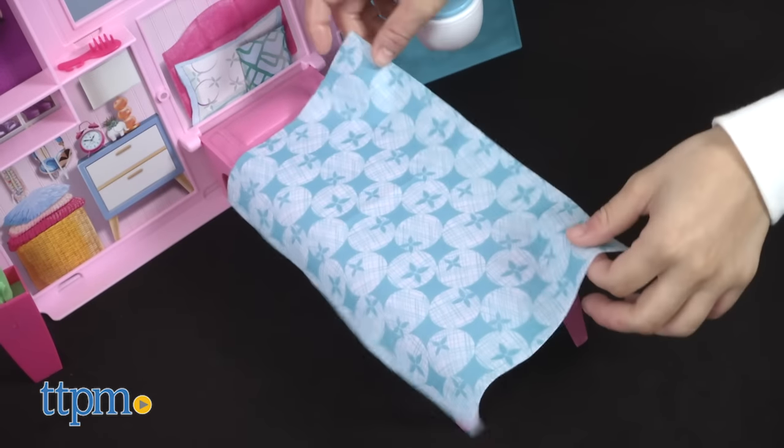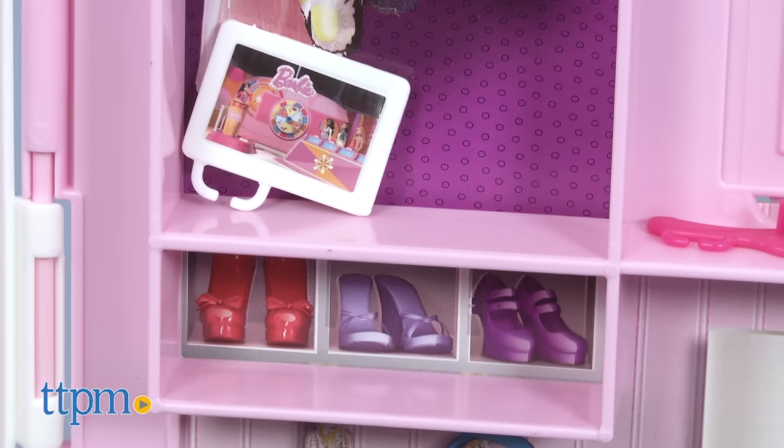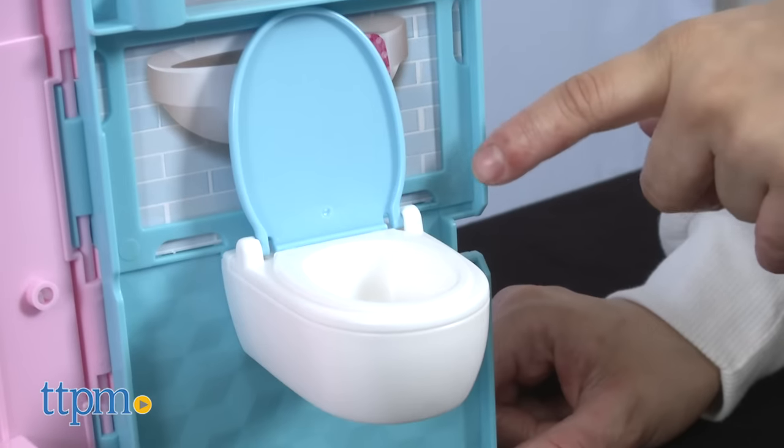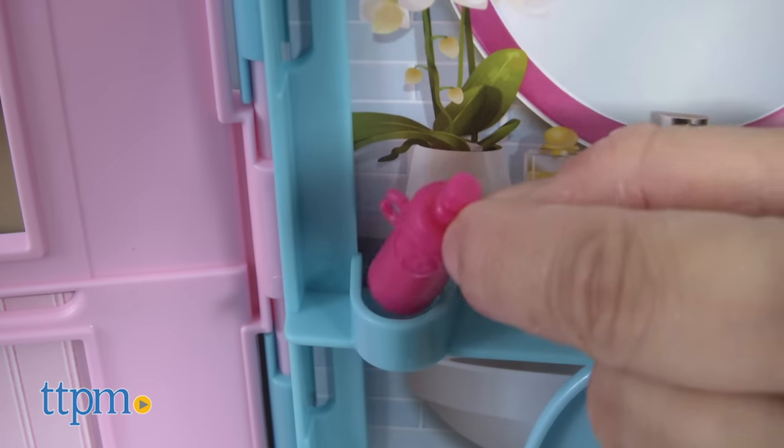You can flip down a table to have dinner and place the dinnerware in the plug-and-play features available. The bedroom also has a bed that flips down for Barbie to sleep or relax, and a small closet to hold some of her fashionable wardrobe. Next to the bedroom you have the bathroom with a toilet which has a lid that opens and closes, and a shelf to hold bathroom accessories.